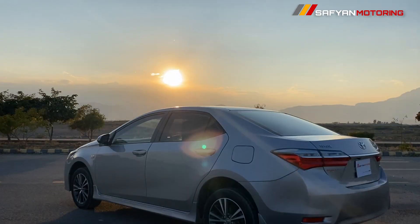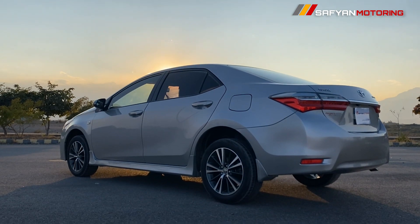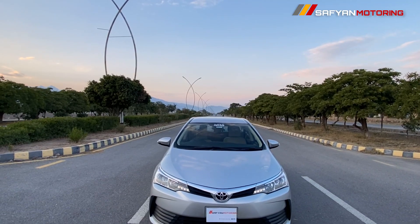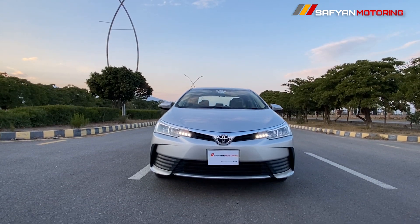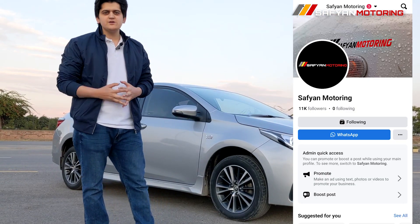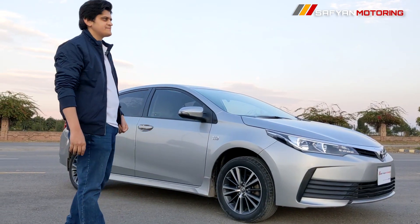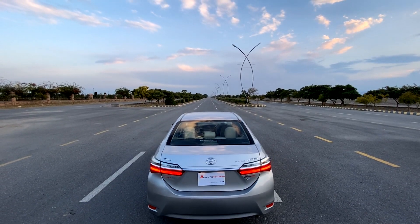If you enjoyed this video, please like and share and subscribe. This car is also for sale — you will find the contact number in the description and can contact us directly. If you enjoyed the video, also like our Facebook page where there will be pictures and videos. Inshallah next reviews will come. Allah Hafiz. Thank you so much for watching.